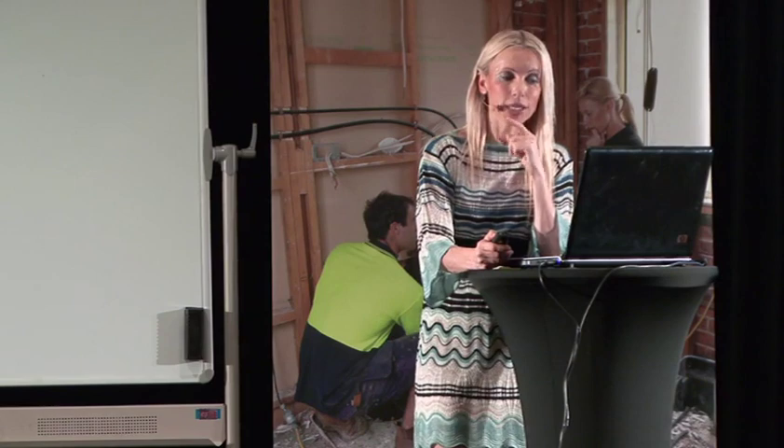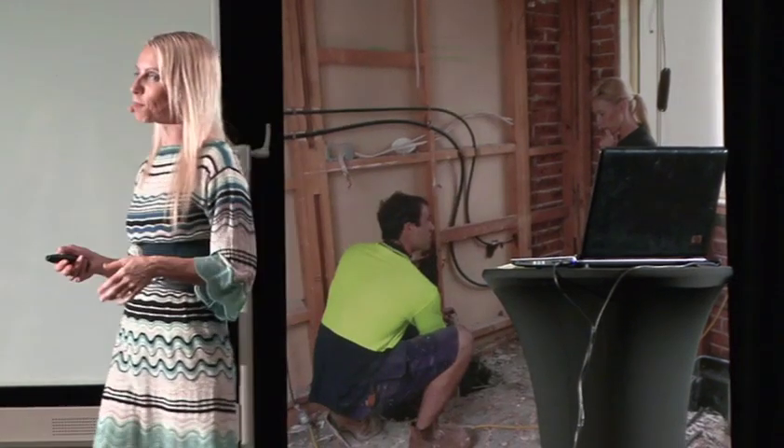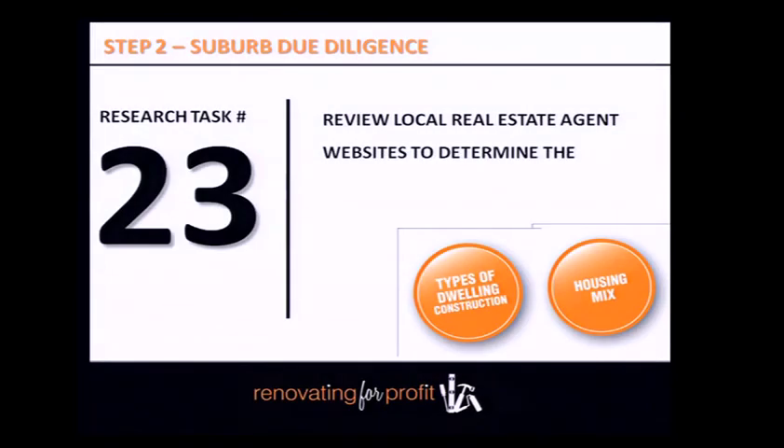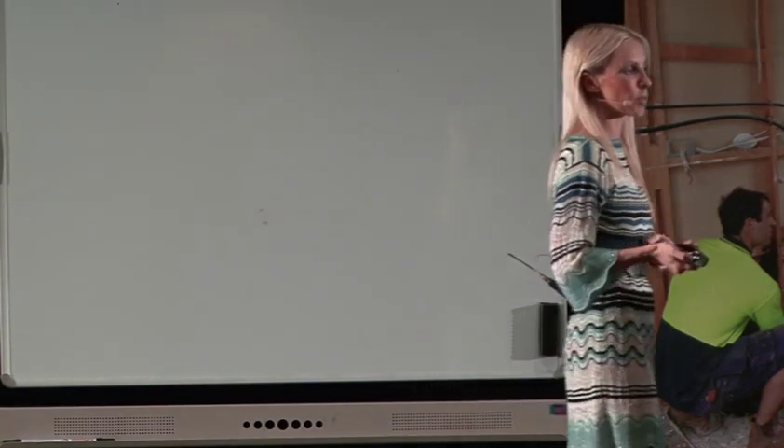Review the local real estate agent websites. Jump on all agencies in your suburb — LJ Hooker or whoever they may be — and trawl through properties for sale. You'll quickly get a very good idea of the type of houses on the market, the sizes, and the price ranges within your suburb.